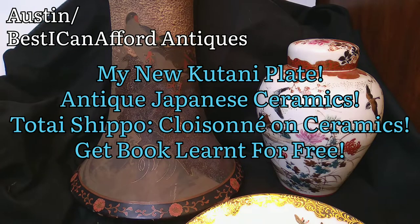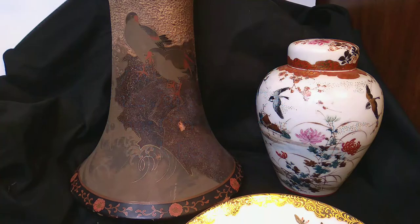Hi there everybody, this is Austin at the Best I Can Afford Antiques channel. I got a new Kutani plate. Kutani is a Japanese ceramics style — it's a place in Japan, the Nine Valleys region. So I thought we'd talk about these interestingly related items.